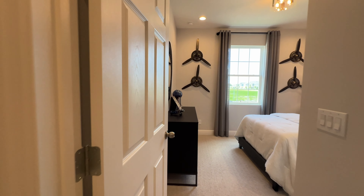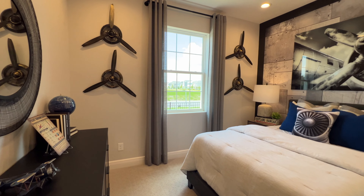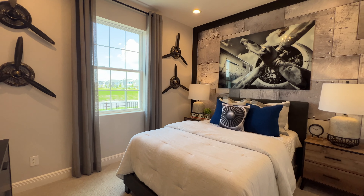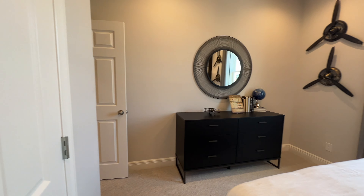So we have your first bedroom here, with a window giving you a lot of natural light. We have a full-size bed and then your closet space.